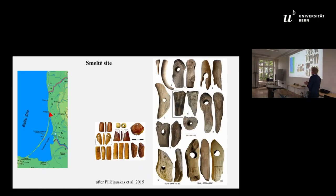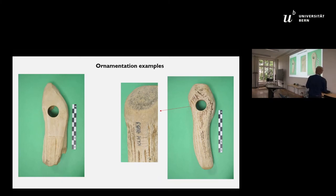The next site is Smeltė. This assemblage of bones and antlers was found in 1974 and delivered to the museum. It was excavated in a peat area now destroyed by shipyard construction. As you can see, we have lots of tools: axes, pressure flakers, and even some amber. The detailed study of this assemblage was published in 2015 by Gytis Piličauskas in the Estonian Journal of Archaeology. I want to focus on two tools from this assemblage — the axes — and talk about their decorations.